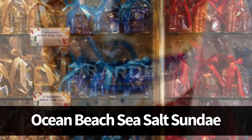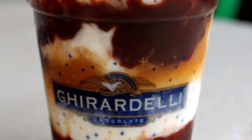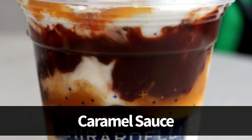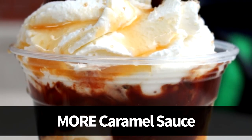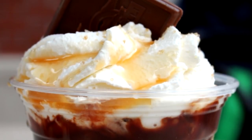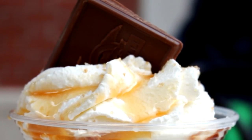Next is the Ocean Beach Sea Salt Sundae at $11.95. It comes in an easy-to-carry large plastic cup with scoops of vanilla ice cream, tons of caramel sauce, homemade hot fudge, sea salt, whipped cream, even more caramel sauce on top, and a Ghirardelli chocolate caramel square. This has become a go-to favorite at this location because we love that sweet and salty combination.